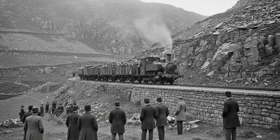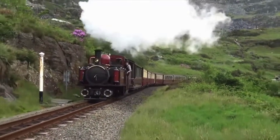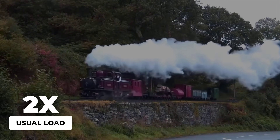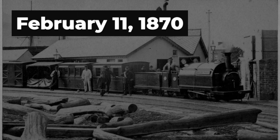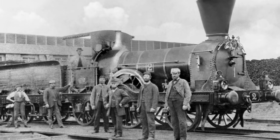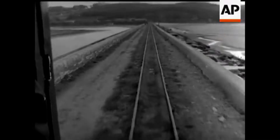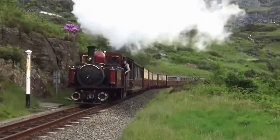Then came the climb. The one-in-eighty grade had humbled every previous locomotive, forcing short trains and frequent stops. This time, the double-ended engine pushed steadily upward, steam pouring from both chimneys, wheels biting hard into the track. The logs from that day recorded a feat that stunned the onlookers: the engine hauled more than double the usual load, all the way to the summit, without slipping or stalling. Engineers from Russia, Mexico, and beyond watched as the two-headed freak delivered what the calculations had promised but few had believed. The demonstration ended with applause and a sense that something fundamental had changed. The doubters had come expecting failure; what they witnessed instead was a locomotive that had conquered the impossible.